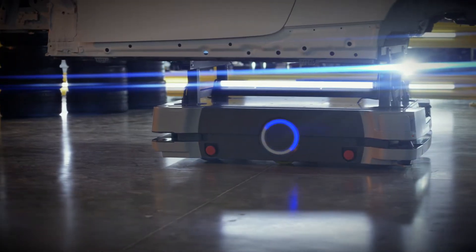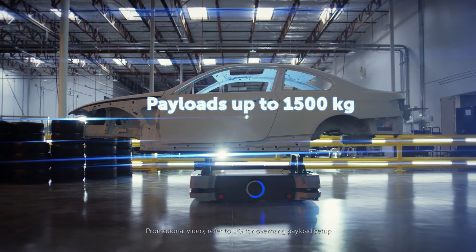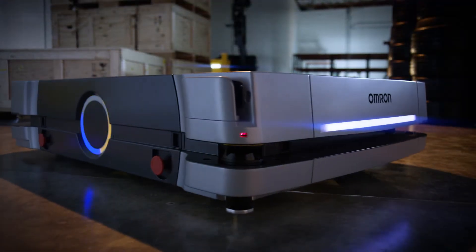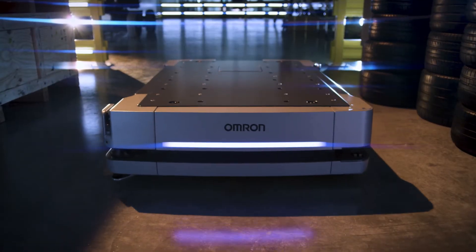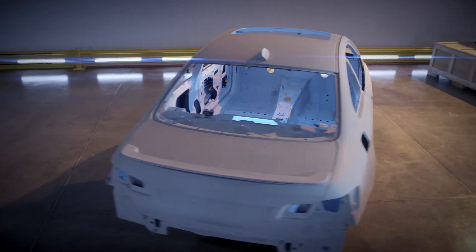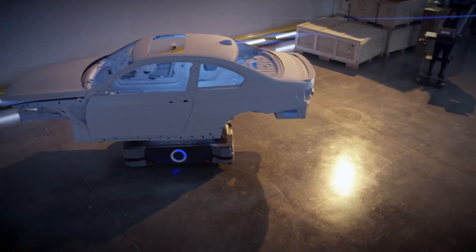The HD1500 is an advanced autonomous mobile robot specifically designed to transport heavy payloads up to 1500 kg. Like our popular LD series, the HD1500 is built for industrial automation. It allows movement of large payloads and reduces the need for forklifts, ultimately doing more with less equipment, safely.